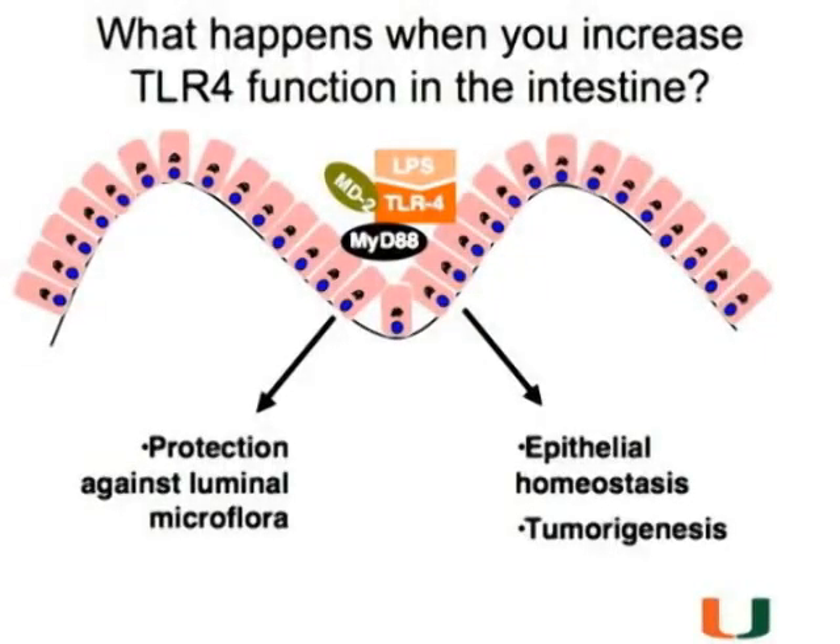We can mix and match epithelium and stroma with a different immune system. You could take a TLR4 knockout, give it wild-type bone marrow, and take a wild-type mouse and give it TLR4 knockout bone marrow. This led us to believe that it was the epithelial expression of TLR4 that was important. So that's by way of background.